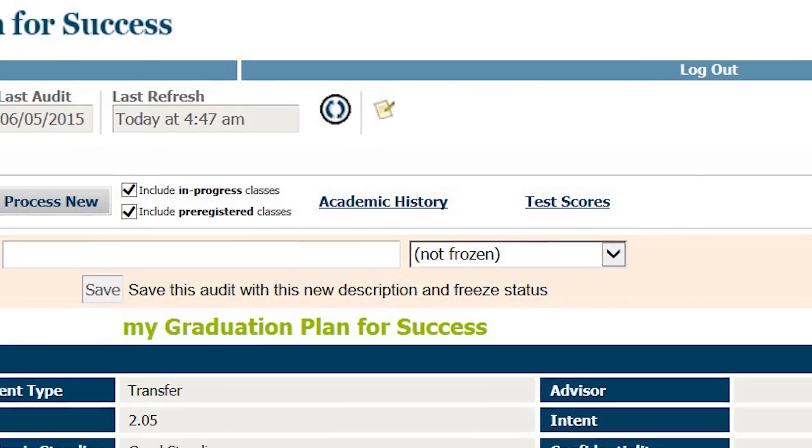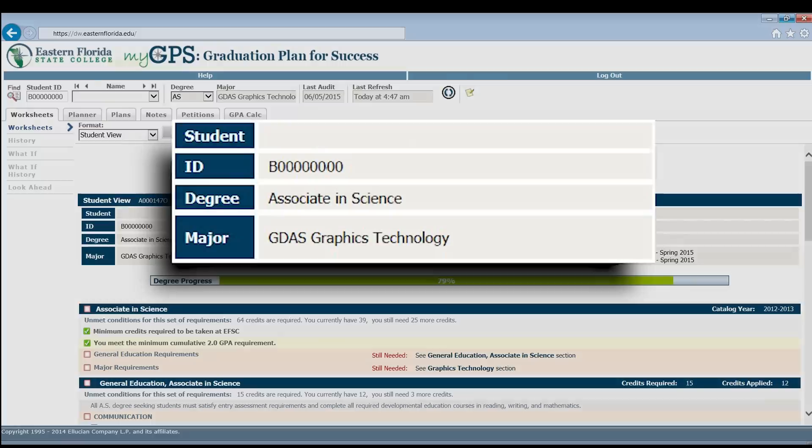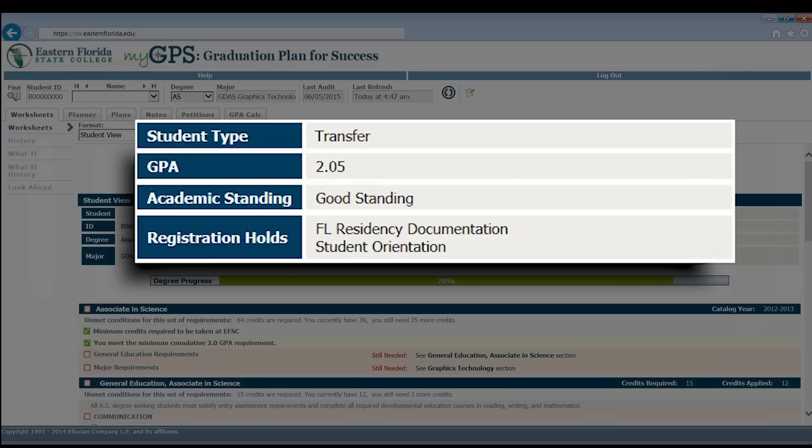The Student View block, located under My Graduation Plan for Success, will contain general information that you may need. The first column shows your name, student ID, degree, and major. The second column includes your student type, such as first time in college, transfer, transient, or continuing, your overall GPA, academic standing, and also lists any registration holds you may have.